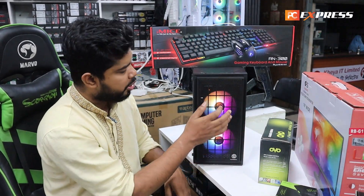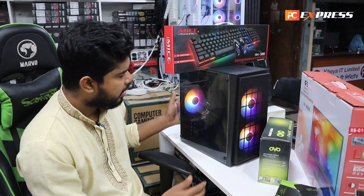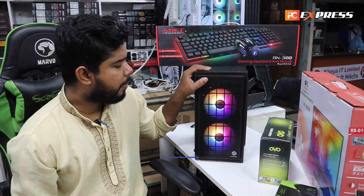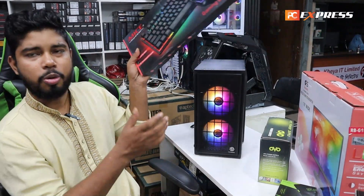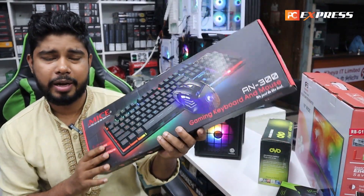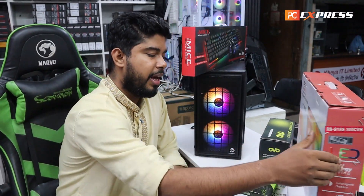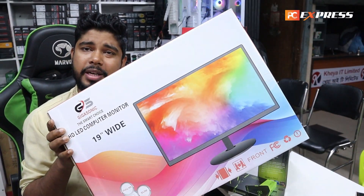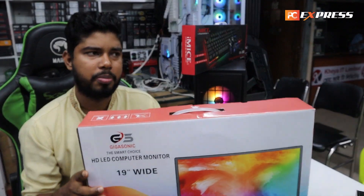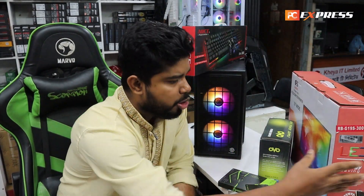The casing is also very good — it has RGB mesh with fancy packaging. There is an RGB keyboard and mouse combo with replacement warranty. The monitor is from the Gigasonic brand, and we can change the model as needed.